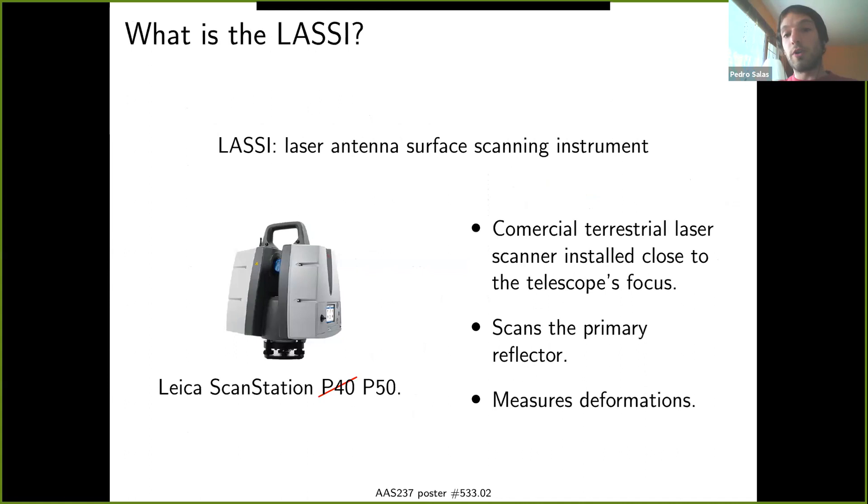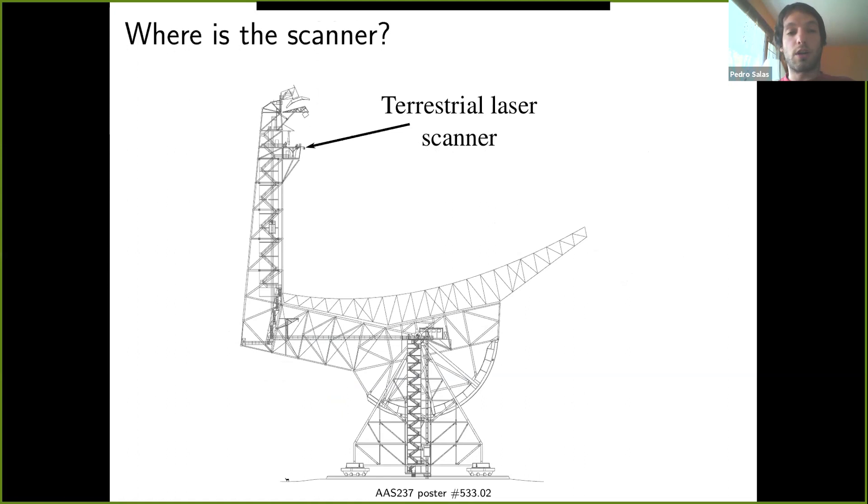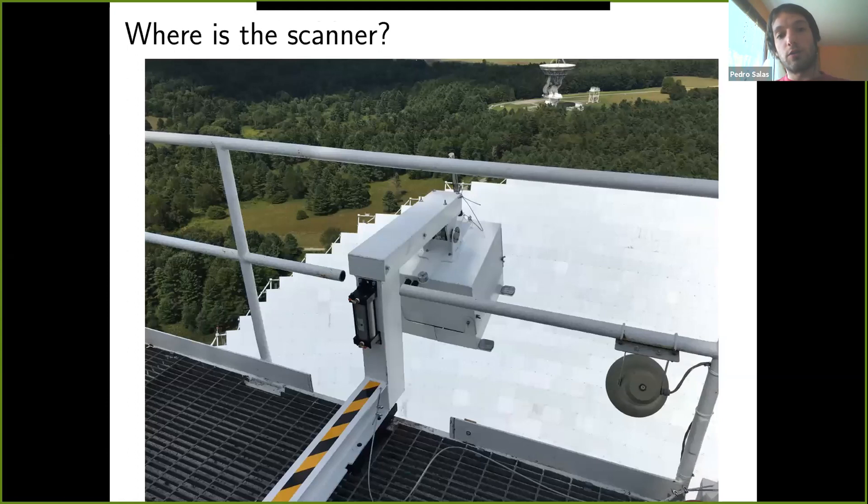For this reason, the observatory has been investigating using a commercial off-the-shelf terrestrial laser scanner to measure these deformations. This is the Laser Antenna Surface Scanning Instrument — basically a Leica ScanStation P50 installed close to the telescope focus, from where it scans the primary reflector and measures deformations, which can then be corrected using the active surface. The scanner is installed where you can see the whole primary reflector of the telescope, housed in a weatherproof enclosure on top of the receiver cabin. When operational, the doors open and the scanner maps the whole primary reflector. There's also a hinge that enables it to free-float so we can scan the surface at any elevation.